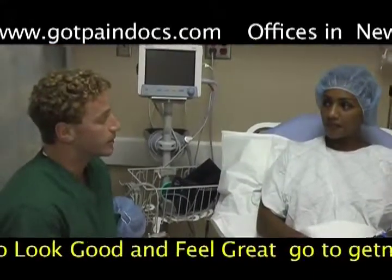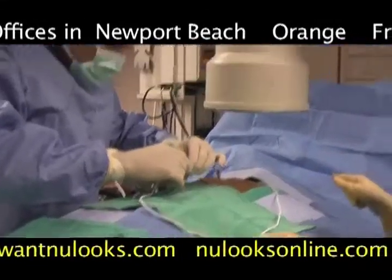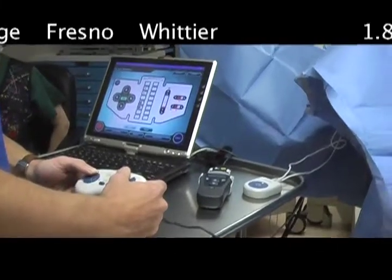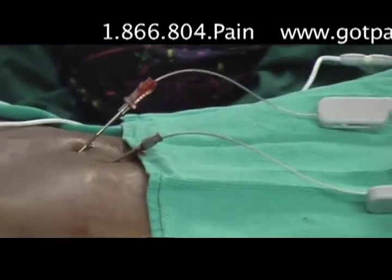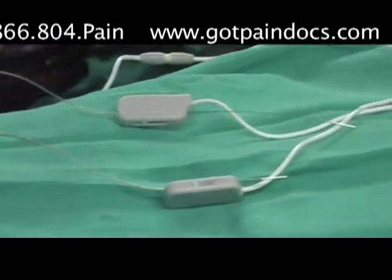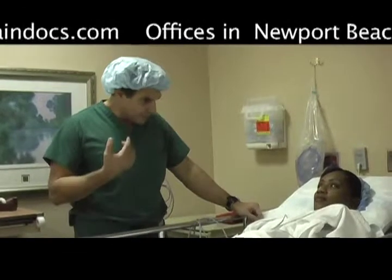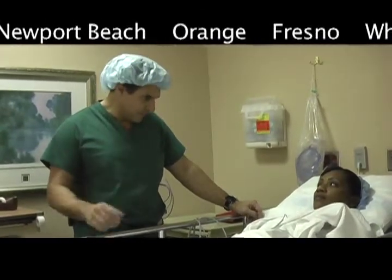You have to tell me exactly where you feel the stimulation. It's important that you get a warm tingly sensation from your fingertips all the way up to your shoulders where you have your pain. Once we know that we have the tingling everywhere that we need it, we're going to turn it off and then the procedure is basically done. So we have the stimulator leads in and we're stimulating right now — can you describe the feeling that you experience right now?